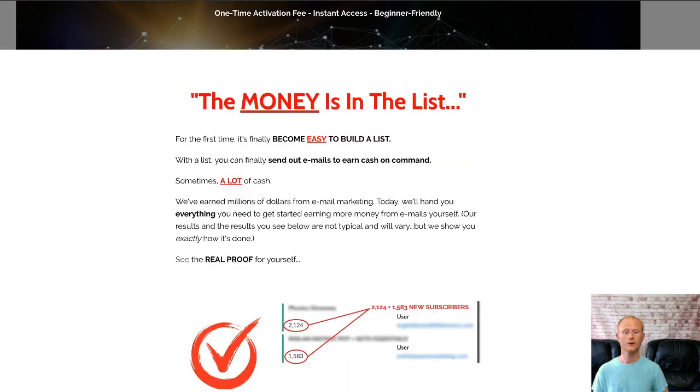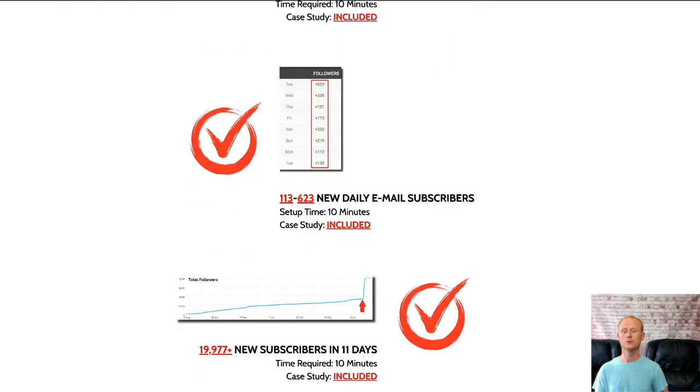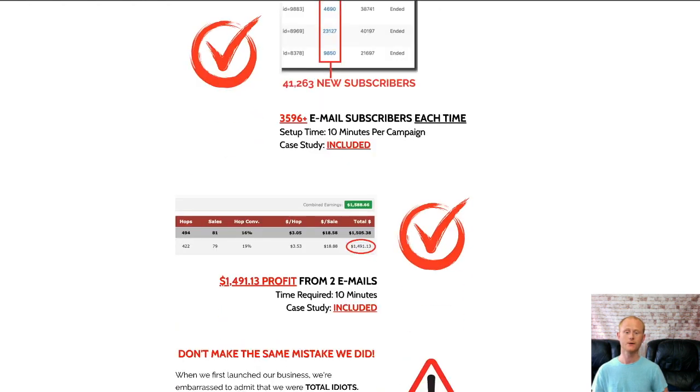If you haven't already got an autoresponder, List Warrior will let you know where you can get a great free one from. This really is a fantastic offer and I'm also including my massive social media super bonuses that will be waiting for you in the download area.